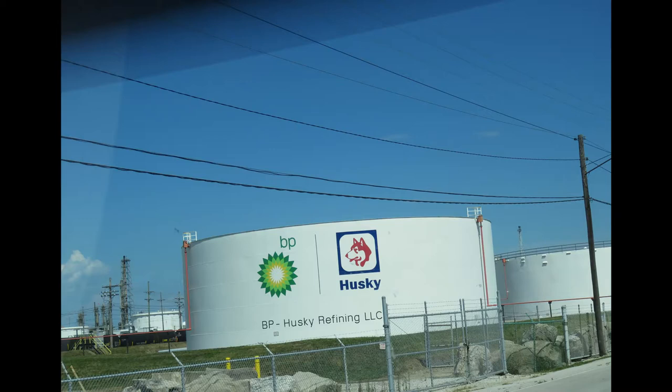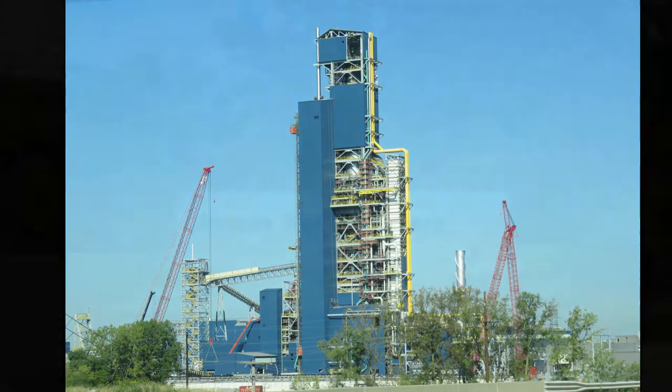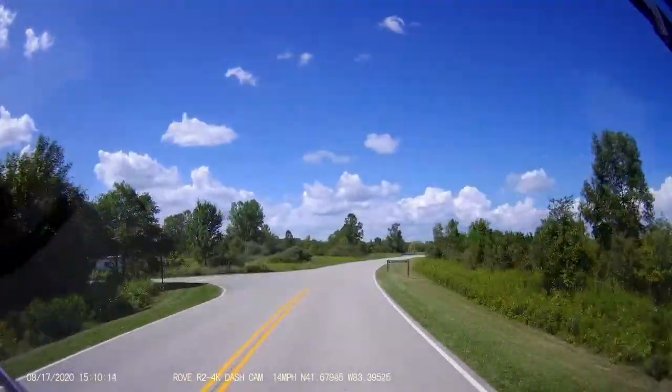We hope you enjoyed the video as much as we enjoyed the park. Check-in was easy since we had reservations. Enjoy the drive into the park and to our campsite.